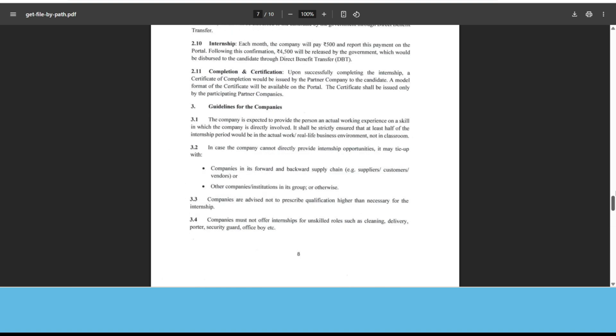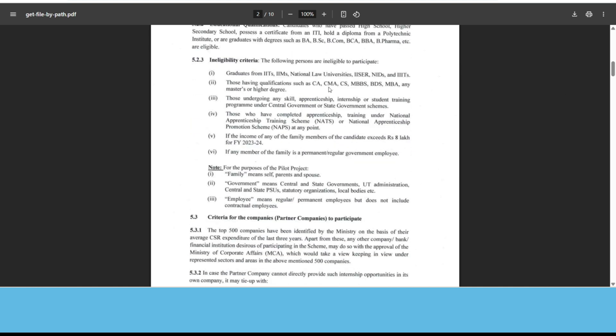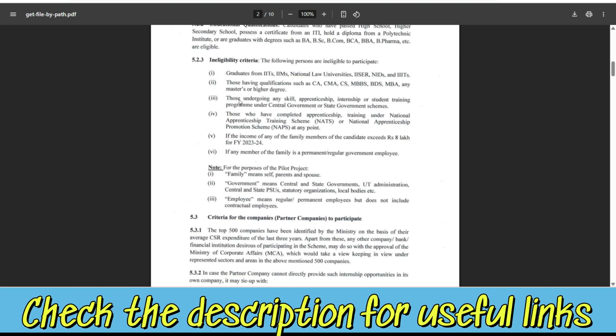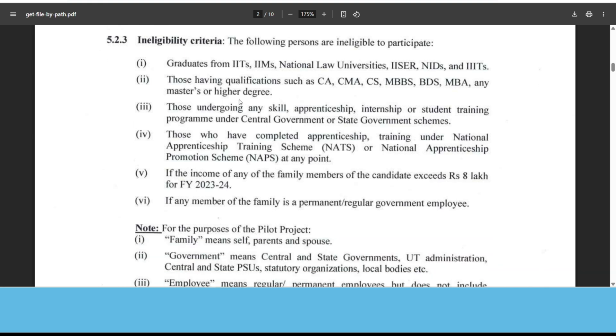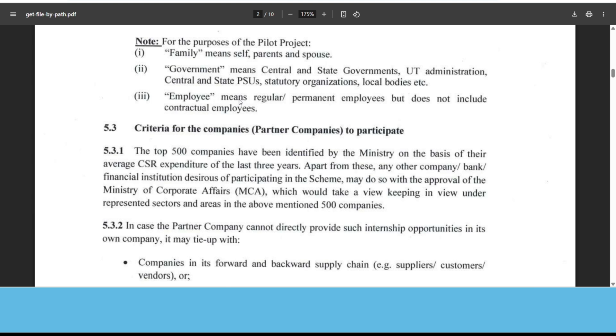Now let me show you the key guidelines you should be aware of regarding scope and eligibility. Graduates from IIT, IIM, National Law University, IISER, NID, or similar institutions are not eligible. Those holding qualifications such as CA, CMA, MBBS, BDS, MBA, or any other master's or higher degree are not eligible. Those undergoing any skilled apprenticeship or internship under any government or state government program are also not eligible. And if your family income is greater than 8 lakhs, or any family member is working as a government employee, you are not eligible.